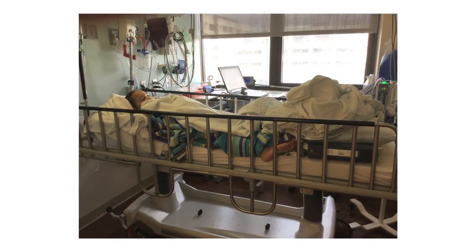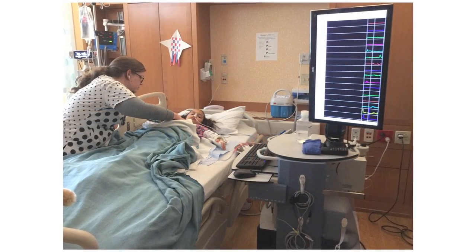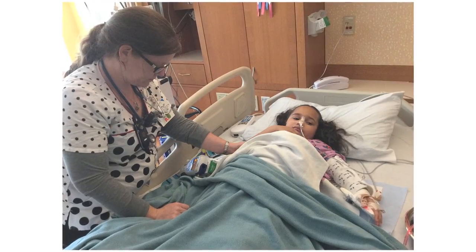You will then be taken to the motility center or back to your room. Your nurse will listen to your heart, check your temperature, and take your blood pressure.